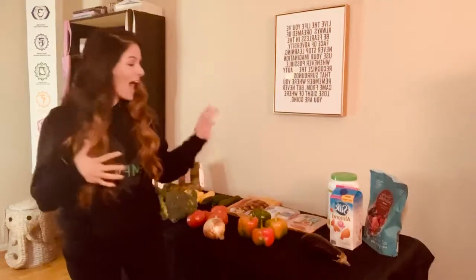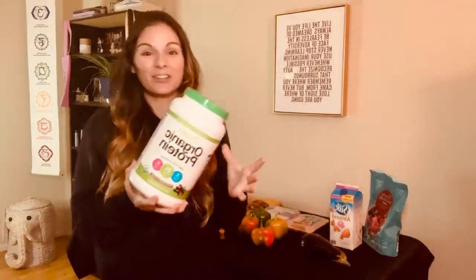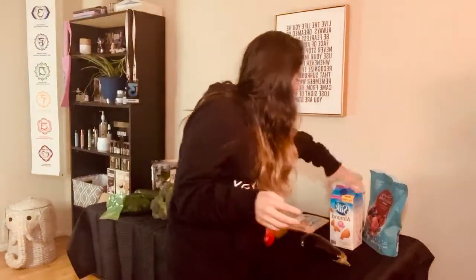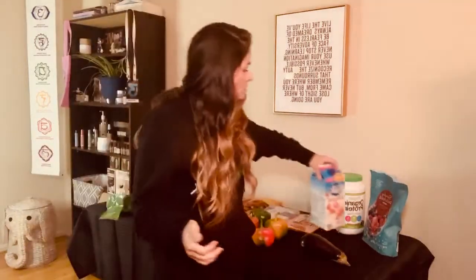Let's go — for breakfast, I usually have a smoothie. My favorite is Orgain Organic Protein Powder and I like the chocolate ones. This one is creamy chocolate fudge, and they also have a vanilla bean which is my favorite. I will pair those with almond milk. This one's Silk, but if I go to a different grocery store like Aldi, I can get it for cheaper.